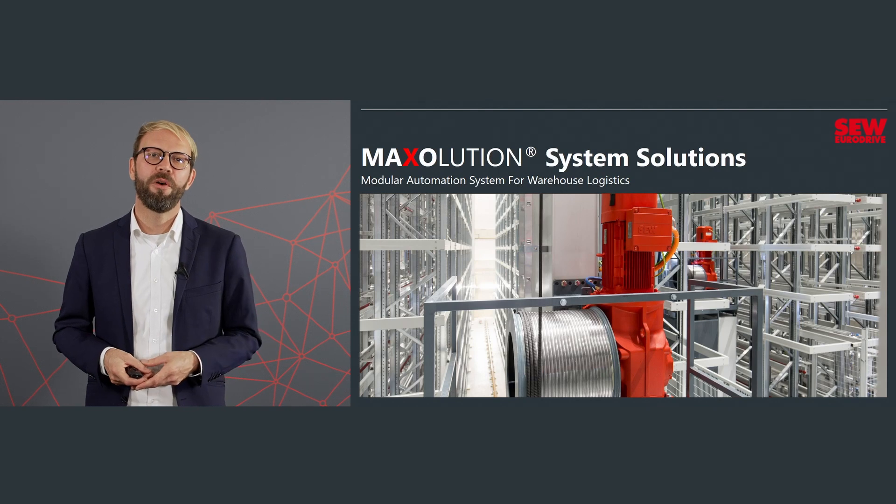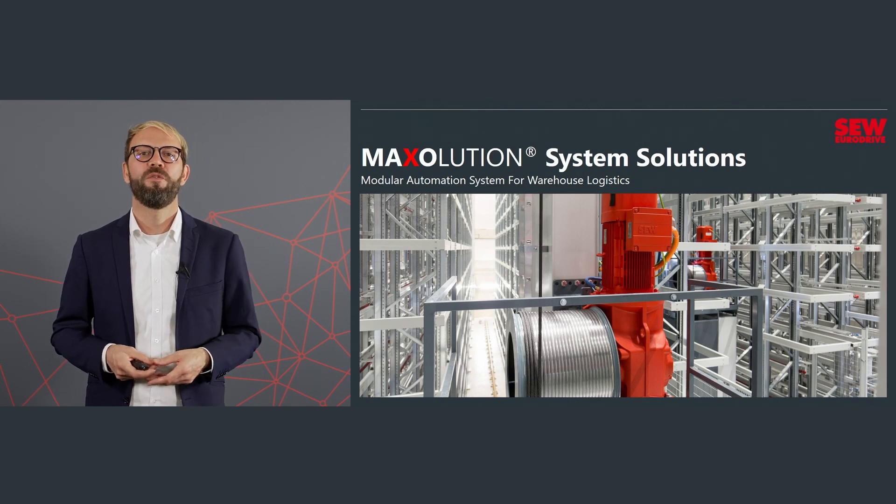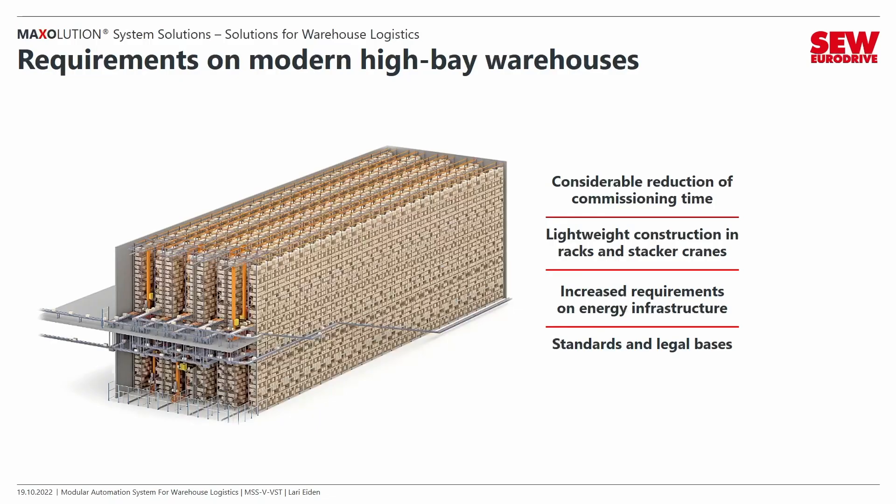Hello and welcome to the drive session of SEW EuroDrive. My name is Larry Aydin. I'm a member of MagSolutions Systems Solutions in the Department of Stationary Technology. Today I want to talk about the modular automatization system for warehouse logistics, especially for the requirements of high-bay warehouses.